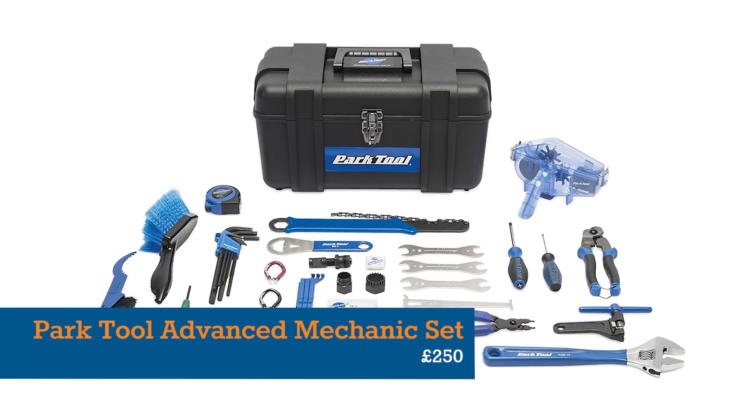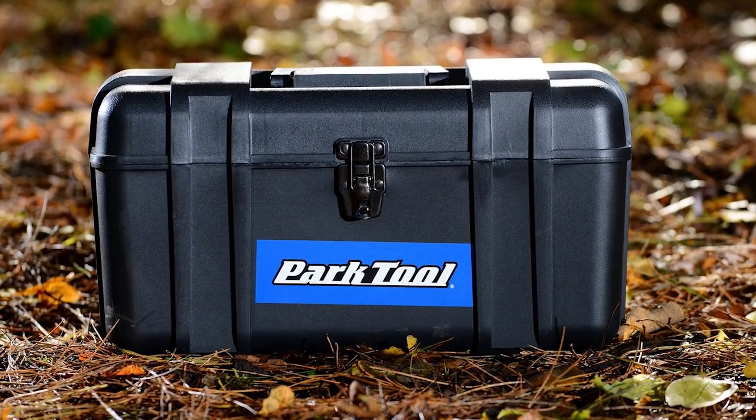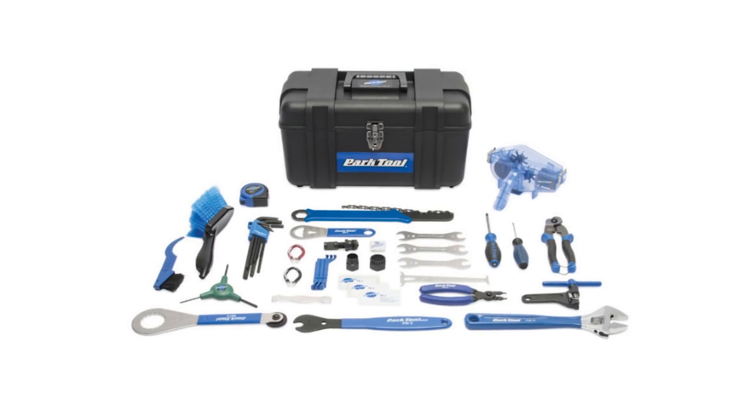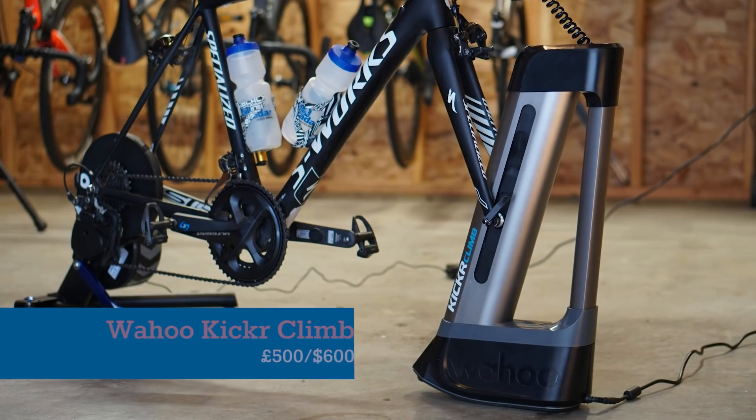Far more useful, and only a little more expensive, is the Park Tool Advanced Mechanic toolset. With 40 high-quality tools and a neat carry case, Park have covered off the vast majority of bike repair and cleaning tasks with this one set.